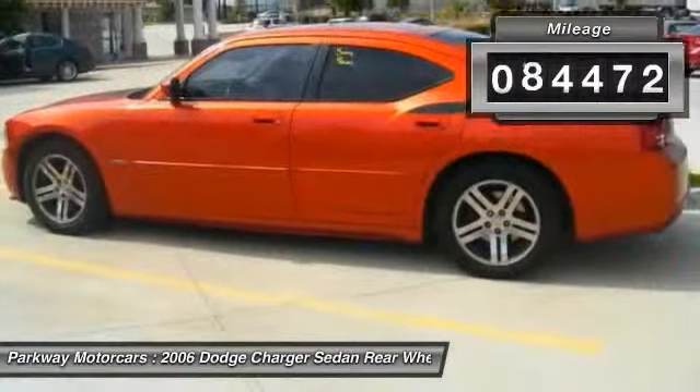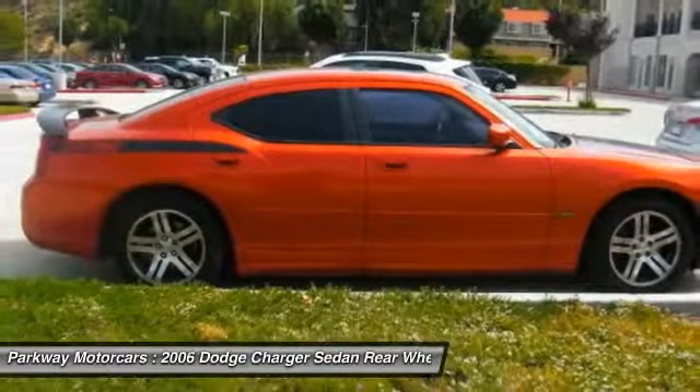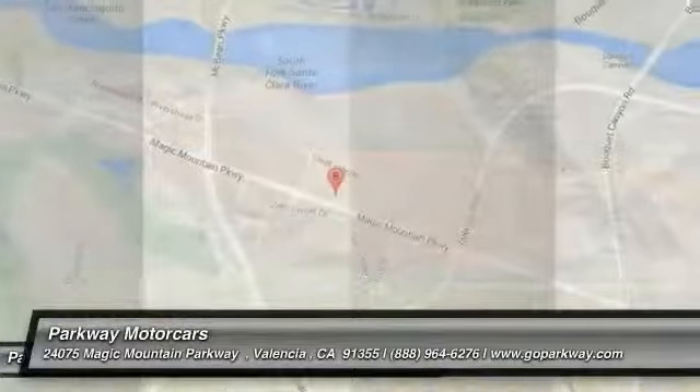This vehicle has less than 85,000 miles. This beauty is sure to make you the talk of the neighborhood, so call or drop in for a test drive today.